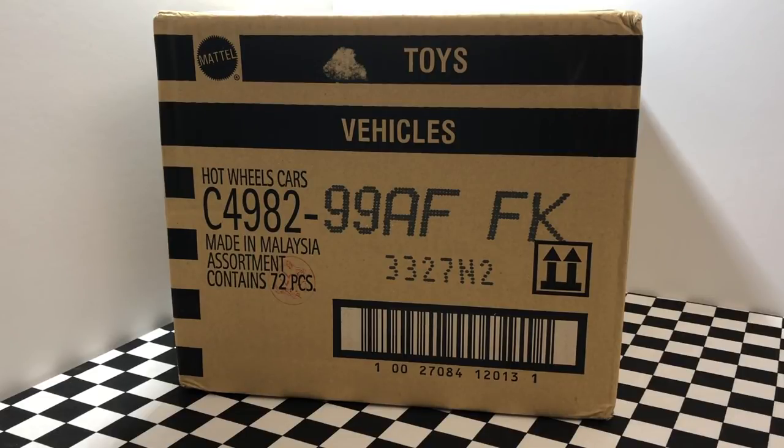Hey guys, what's going on? It's Hot Diecast Garage and today we're going to unbox the brand new 2018 Hot Wheels F-Case.